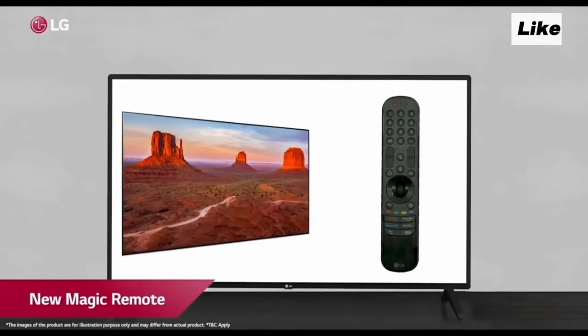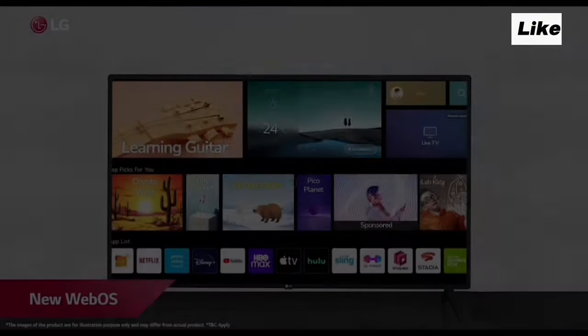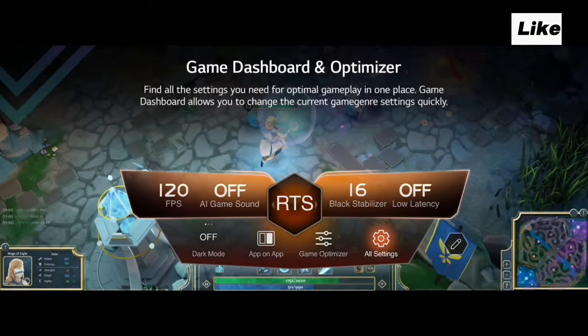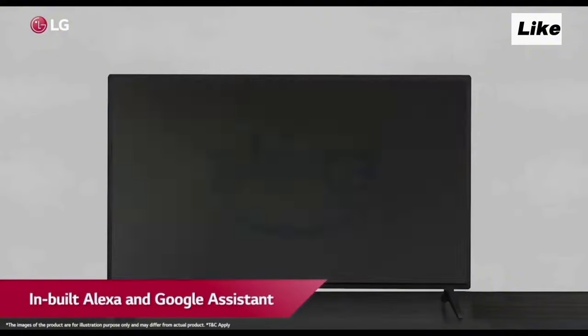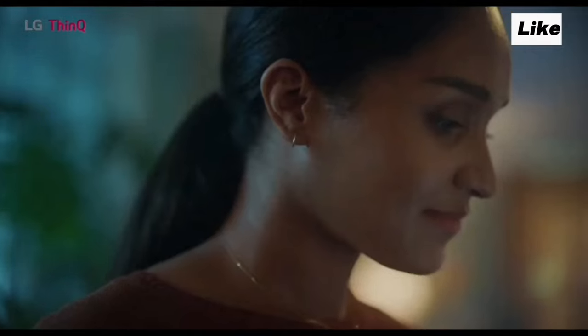The highlight features of this TV include Wi-Fi support, Magic Remote, a full web browser, screen share, and both Apple and Android support. It also has Game Optimizer and voice control. Google Assistant and Alexa are supported. You can use the webOS interface, and the TV also has AI ThinQ AI support.